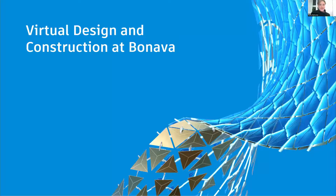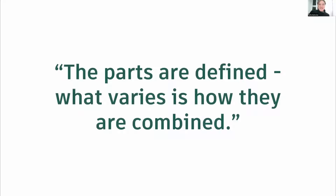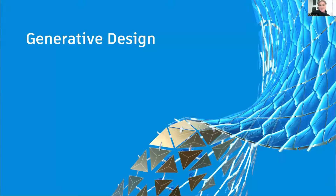VDC and virtual construction plays a very important role. We work a lot with standardization and modularization — something called Bonava parts. We work with predefined elements: a wall, a stair, a predefined bathroom, or even a whole house. The parts are very well defined and we have all the documentation. What varies is how they are combined, and that is where generative design comes into play.